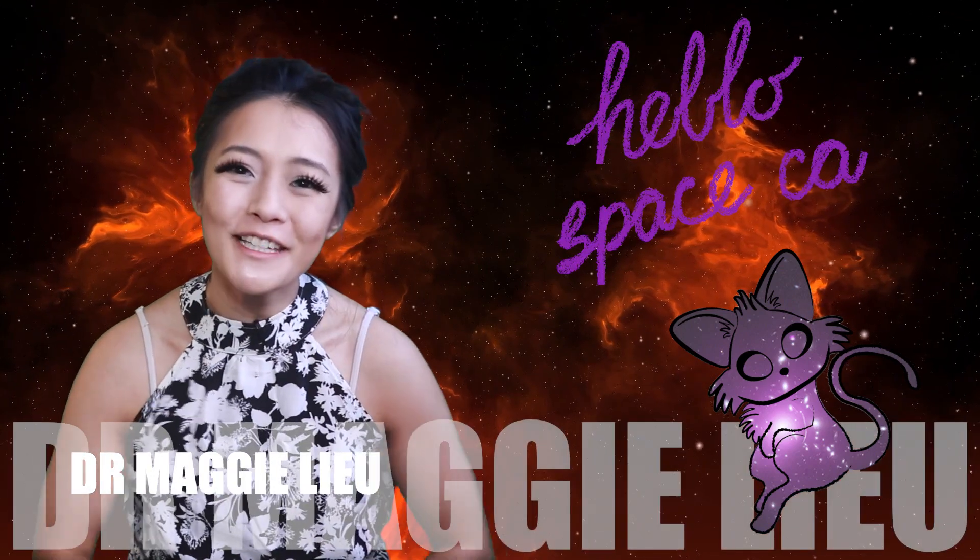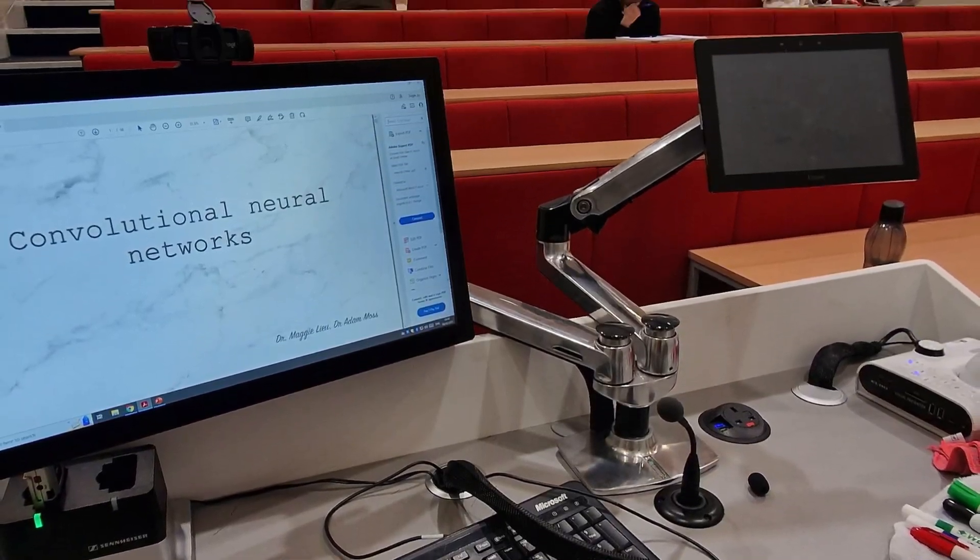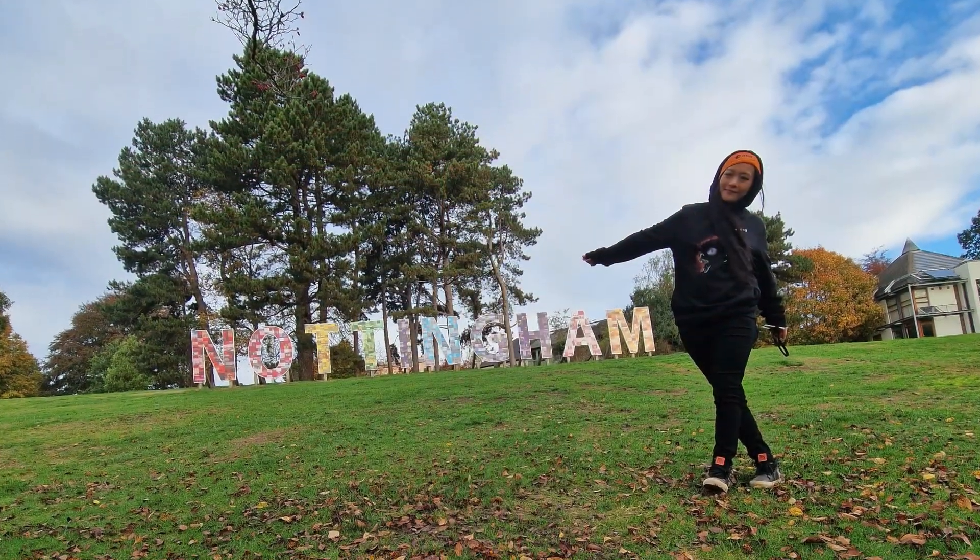Hi Space Cats, I'm Dr Maggie Lu, welcome back to my channel. As some of you might know, I teach a Machine Learning and Science MSE at the University of Nottingham and as part of that I also run student projects. This year the project I'm running is in conjunction with the Space Engineering and Pharmacy departments. In this video I want to talk a little bit about what they're up to, so let's begin.